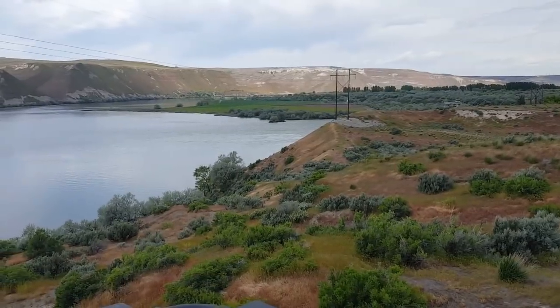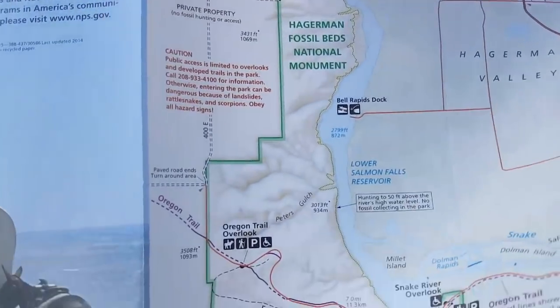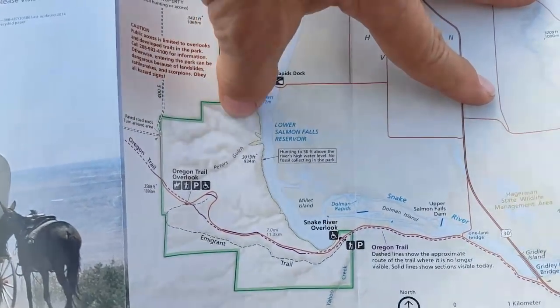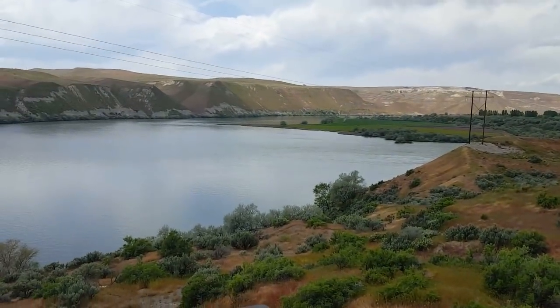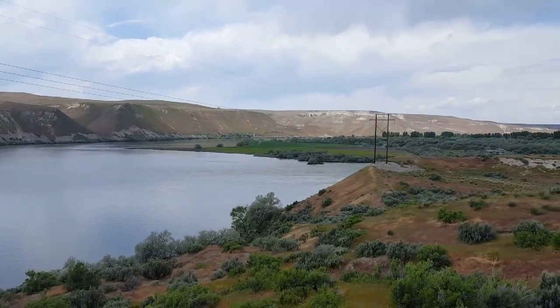This is the Snake River Overlook — that's what the map is showing right here. The Snake River runs passing through here, so it's just like a little inlet in here and then it runs through that area. Pretty cool.